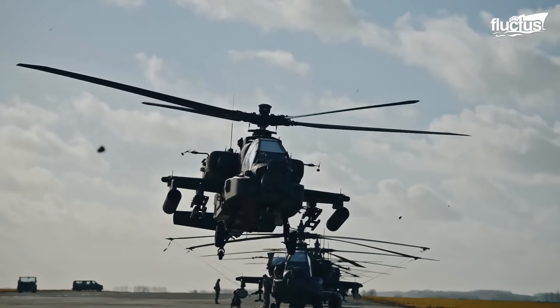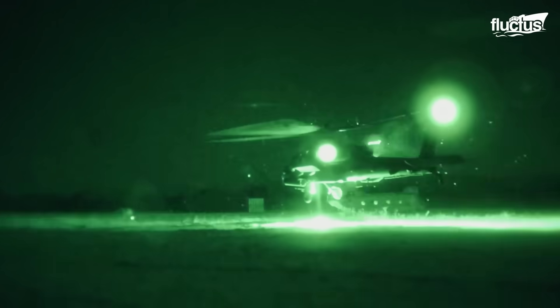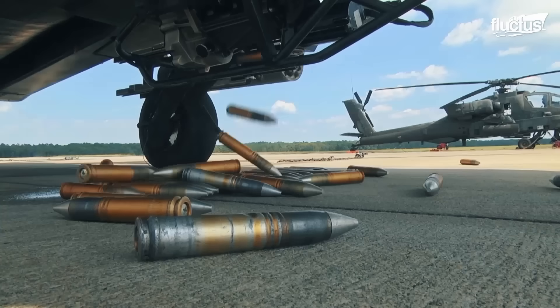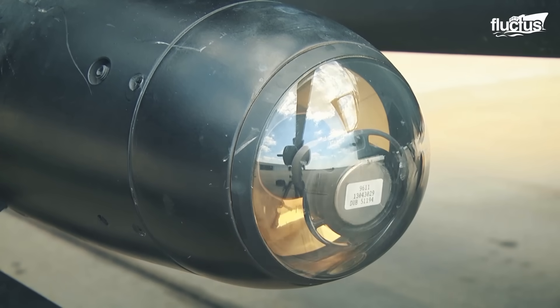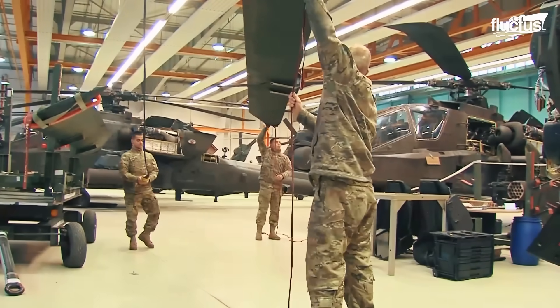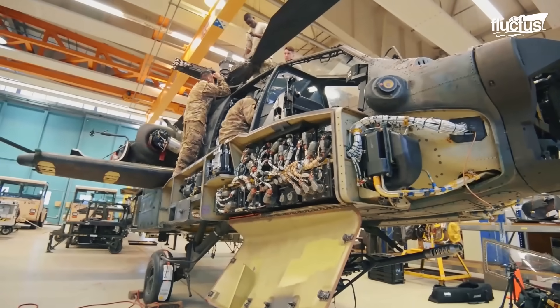The AH-64's nose-mounted sensors help acquire targets and provide night vision. Moreover, it is armed with various armaments such as the M230 chaingun, AGM-114 Hellfire missiles, and Hydra-70 rockets. Similar to the A-10, the AH-64 undergoes phase maintenance after every 500 flight hours.